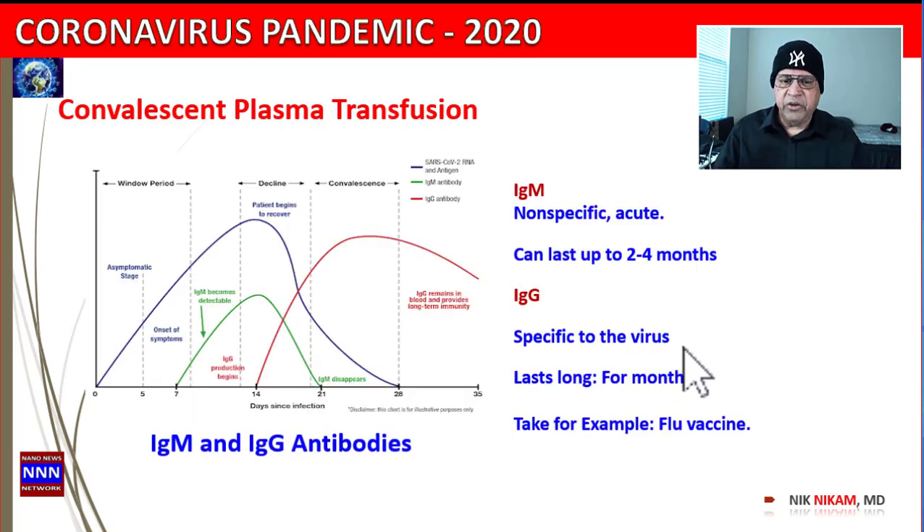The body is full of antibodies — that's how we fight viruses, that's how we fight infections, that's how we fight our everyday flu. Why do we take flu vaccination? Flu vaccination stimulates the body to produce antibodies against a particular strain of virus, and hopefully you get very mild symptoms if you get infected by the virus at all.